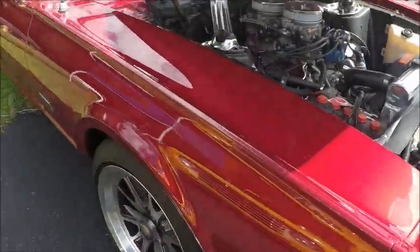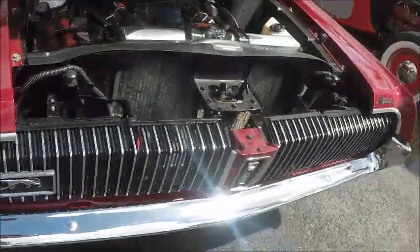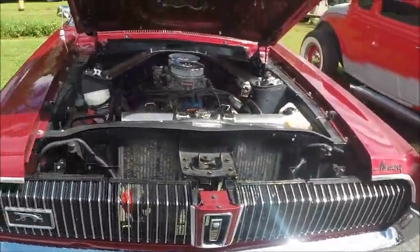And of course these taillights in the back were sequential taillights, and in the front we have the disappearing headlights.